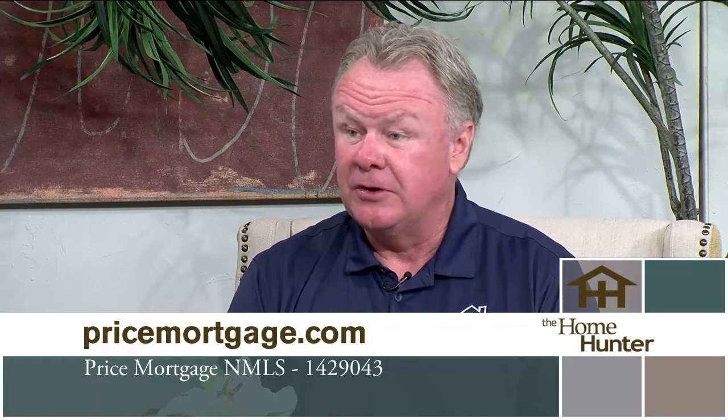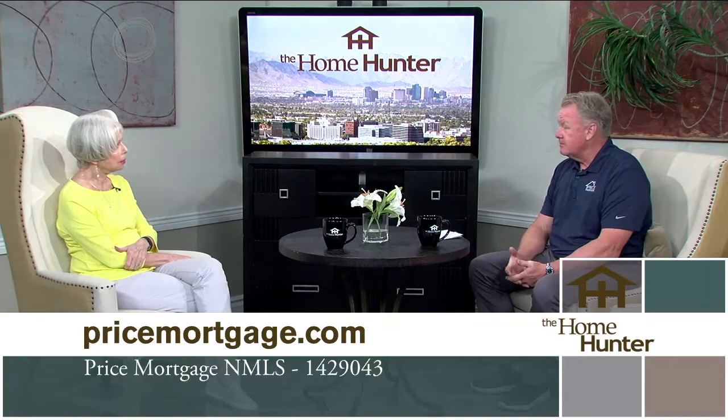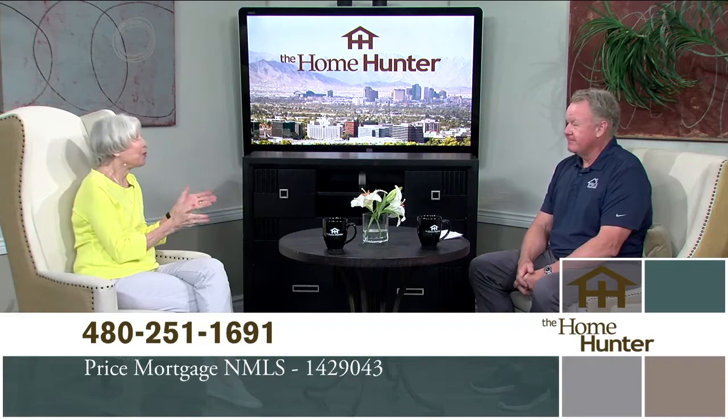You can use that seller concession to do a rate buydown. On $10,000 you might be able to drop your payment $200 to $250 a month. So many people don't know anything about mortgages, so they really need to call Price Mortgage — it's much more complicated than can be covered in a short segment. Price Mortgage has a great reputation, and many viewers have called to say thank you for having them on the show. Give Price Mortgage a call.